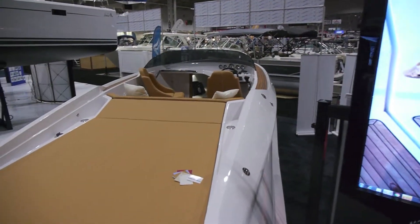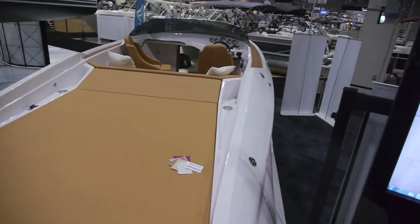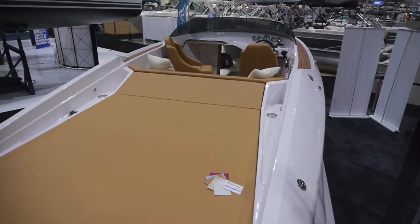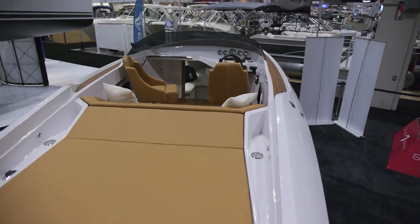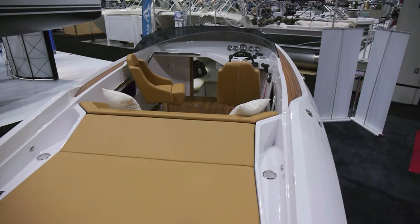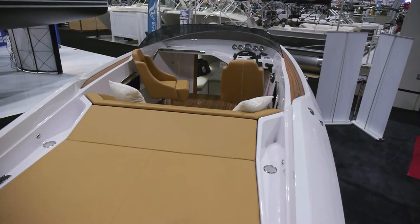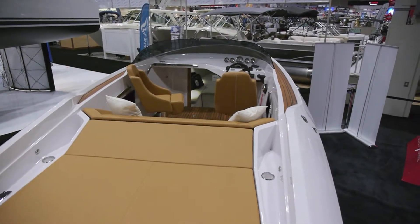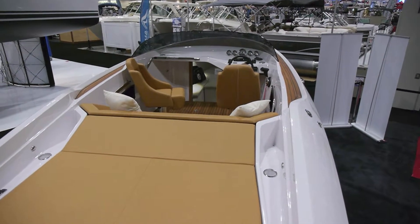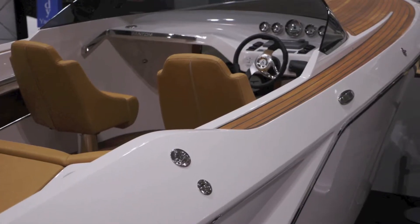When we look at the Frauscher product and the range of models they offer, they start with their well-known electric series — not one we're offering here at the show in Toronto. We've decided to bring in the 858 Phantom for its debut here in Toronto, due to its size for Ontario and the Great Lakes — the ability to fit into boathouses, single engine drive, and teak decks.